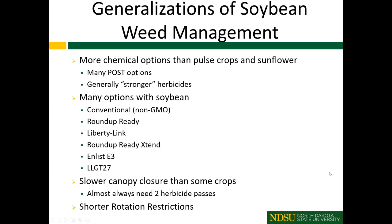To start with some generalizations for those who may be thinking about soybeans or are new to soybean: if we think about our more typical Western North Dakota crops like pulse crops and sunflowers, we have a lot more post-emergence options that we can use in soybean than in those crops. We have some generally stronger herbicides as well, even from the pre-emergence standpoint.